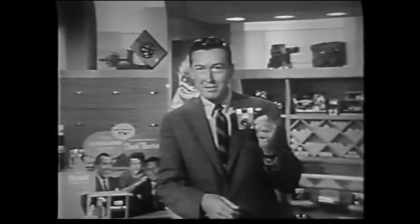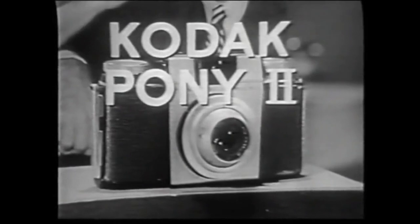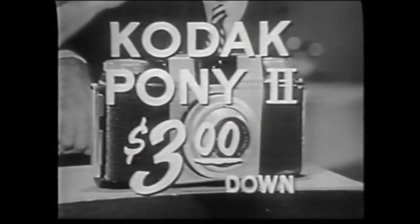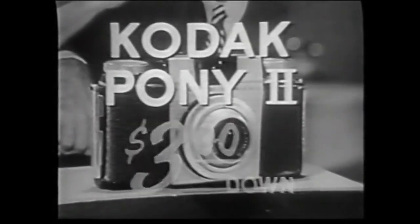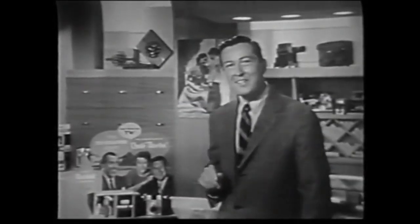Thousands of people, including the Nelson family, have found the Pony camera a real pleasure to use. It costs only $26.75, or as little as $3 down. Why not ask your Kodak dealer to demonstrate it for you? Just tell him you saw it on tonight's Ozzie and Harriet show.